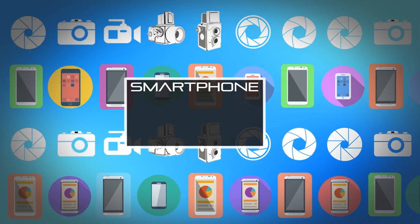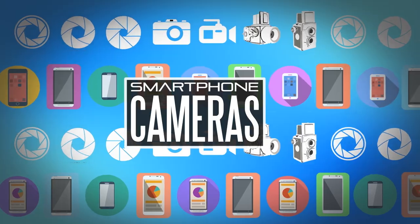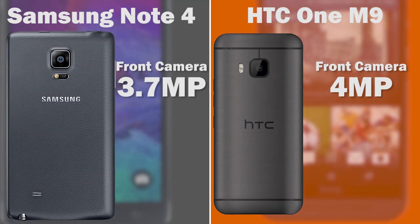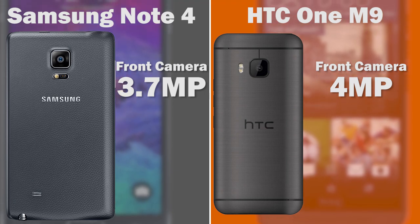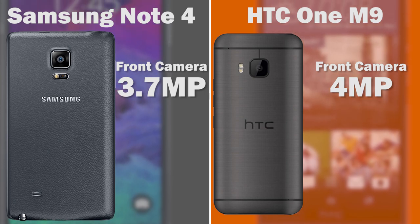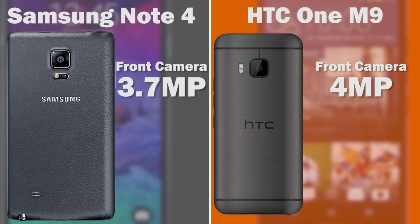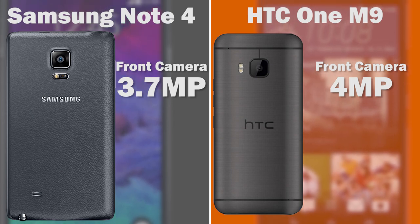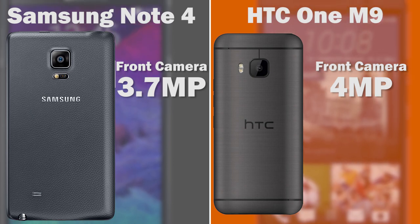Looking at the cameras, the M9 will have a really fantastic front-facing camera — a 4-megapixel ultra sensor that should perform very well in low light with great video and photo capability, making it excellent for selfies. The Note 4 also has one of the best front-facing cameras on the market right now at 3.7 megapixels, with great video capturing and a wide viewing angle. It'll be interesting to see how they compare in real life.